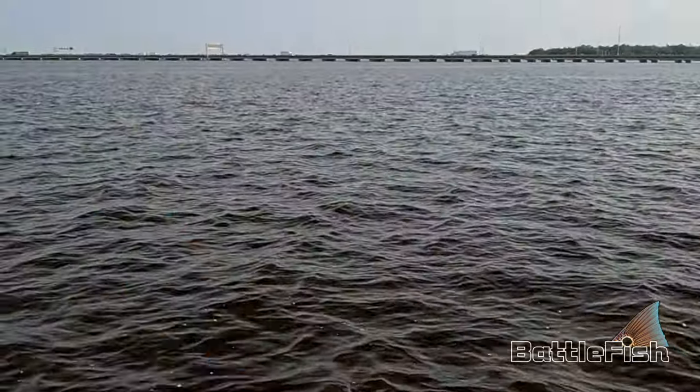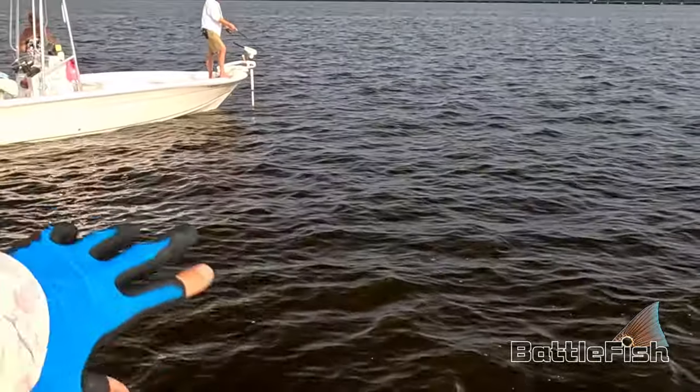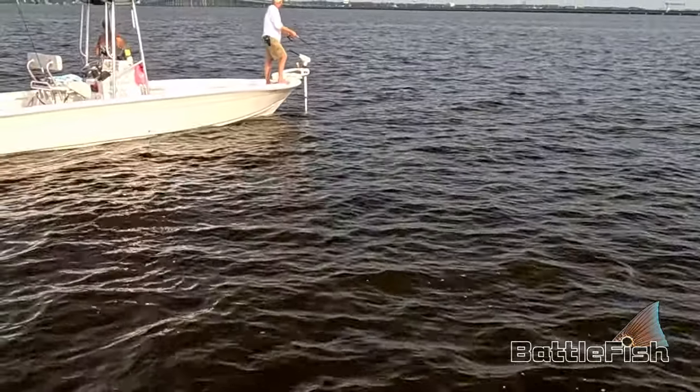There's what I call a ditch here, and that area over there is a huge flat. Where those crab traps are, it's a huge flat area about five to seven feet deep, all the way out to the channel.